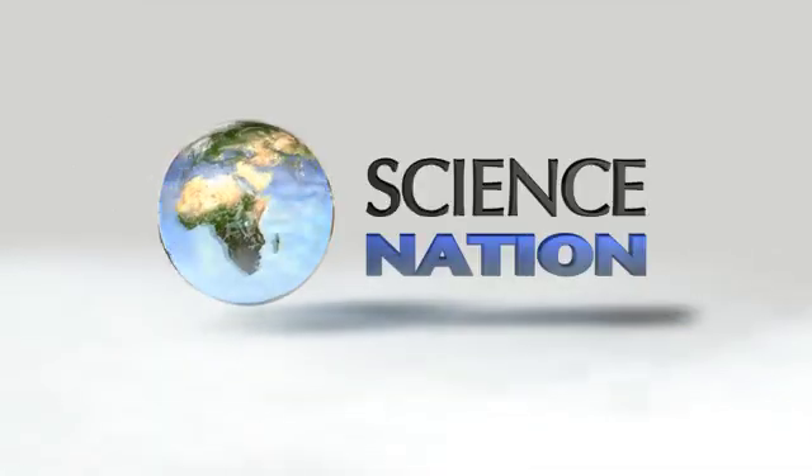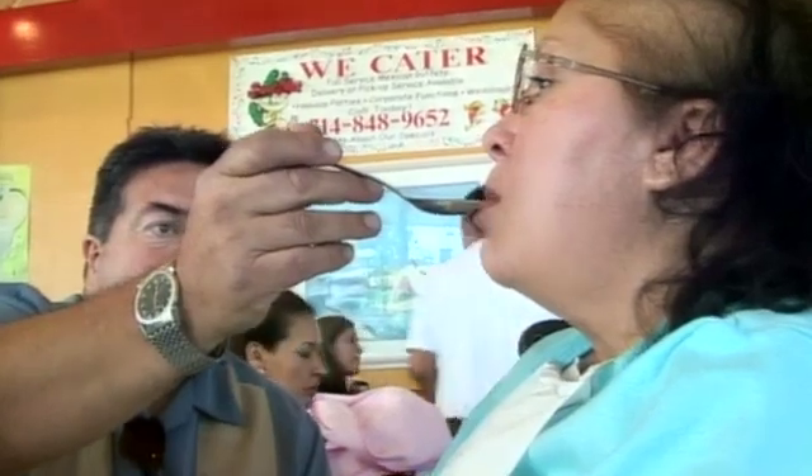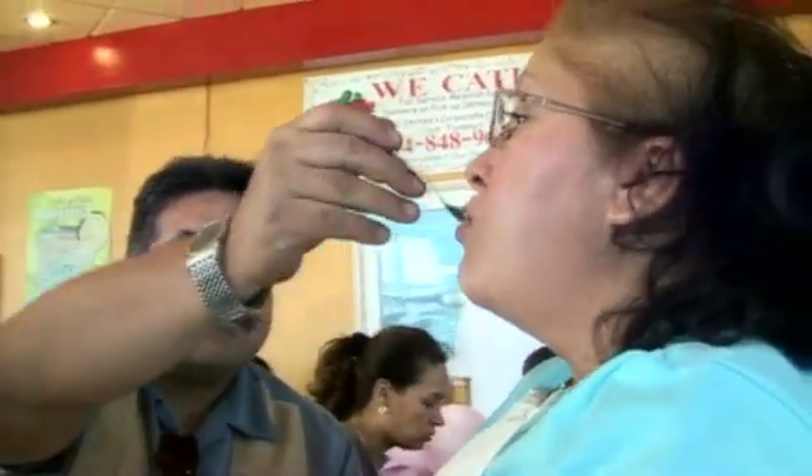It's called locked-in syndrome, a condition where people with normal cognitive brain activity suffer severe paralysis, often from injuries or an illness like Lou Gehrig's disease. Locked-in people are unable to move at all, except possibly their eyes, and so they're left with no means of communication, but they're fully conscious.